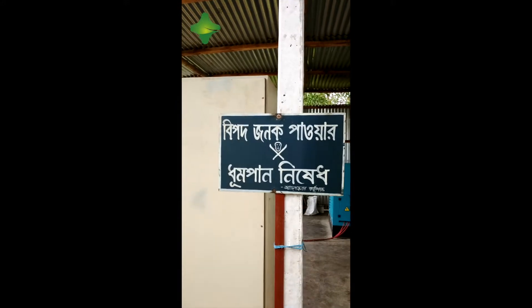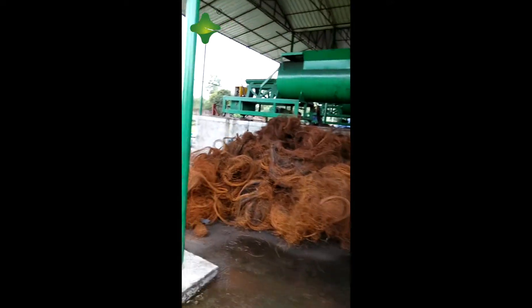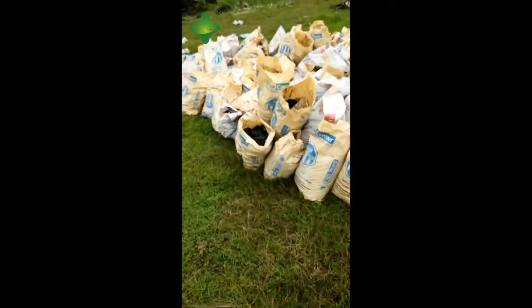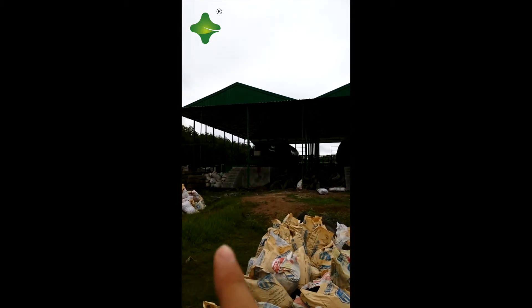Another danger warning sign. This is the steel wire after discharging from the reactor — it's like a ball, so it's very easy to remove from the reactor. You can also build a shed for the machine in case of rain or sun exposure, to protect the machine. Two machines together under one shed.